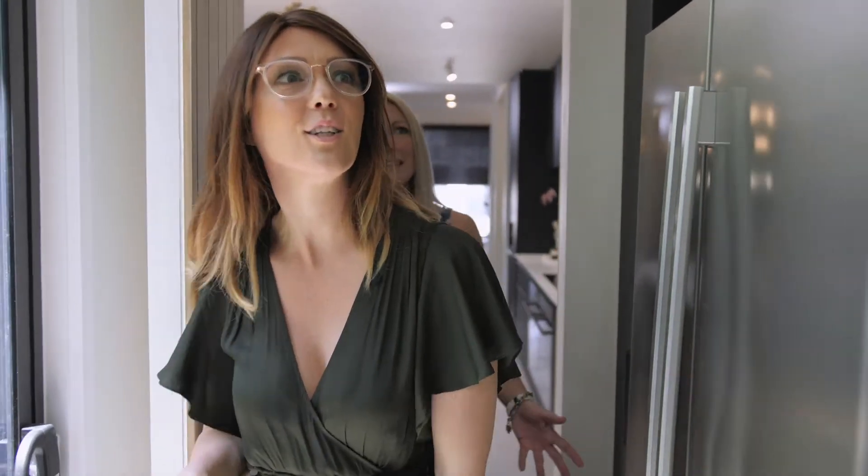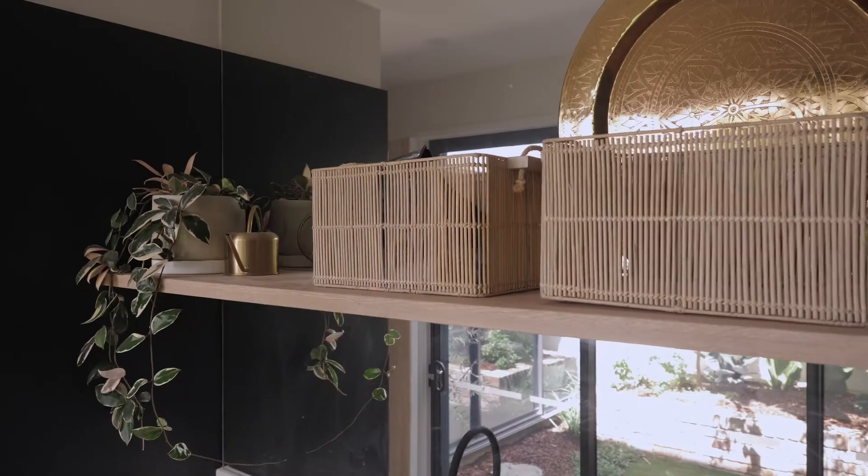So this is the butler's pantry and the laundry. Wow, look at it. It's huge.